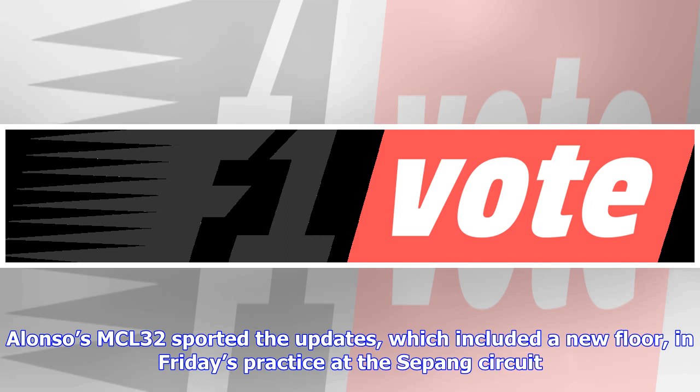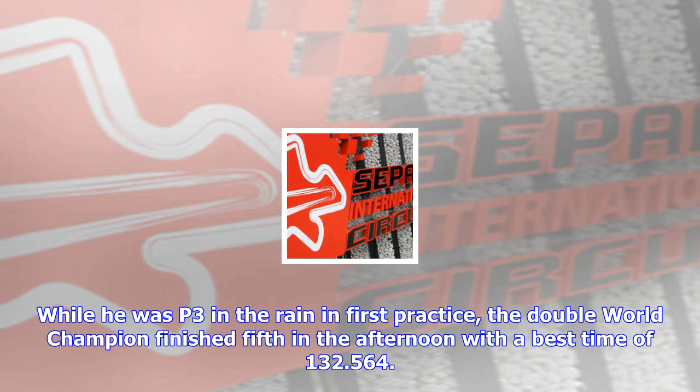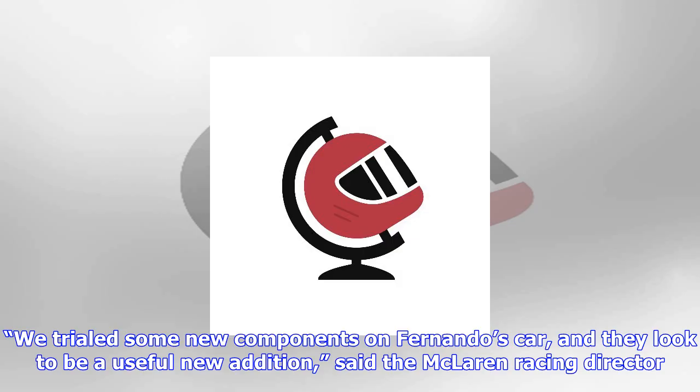While he was P3 in the rain in first practice, the double world champion finished fifth in the afternoon with a best time of 1:32.564. 'We trialed some new components on Fernando's car, and they look to be a useful new addition,' said the McLaren racing director. 'They perhaps also explain a large part of the disparity between drivers, as Fernando's package was slightly better suited to the characteristics of the particular circuit.'